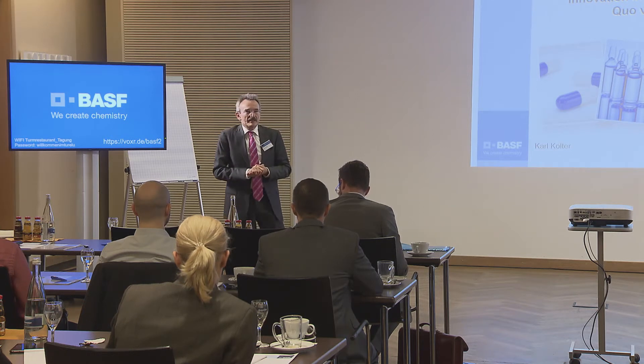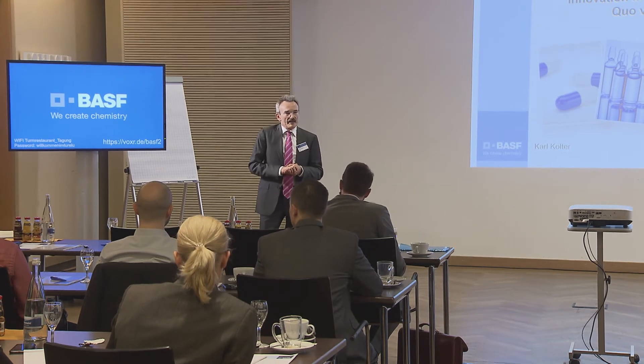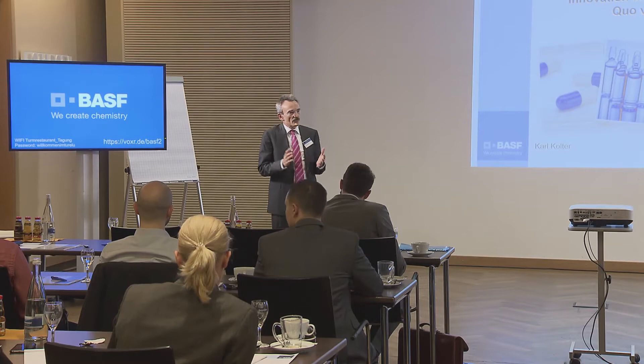I'm going to give a brief overview on solubilization — not so much on processes and technologies, but more on the excipients used and the drug delivery systems.